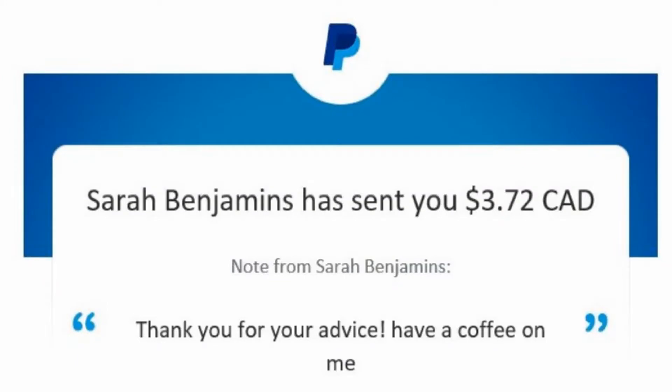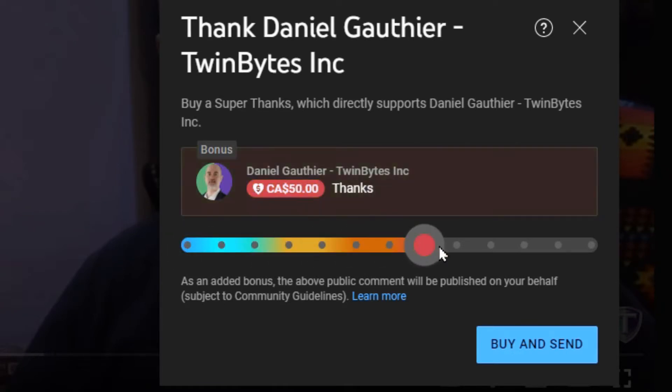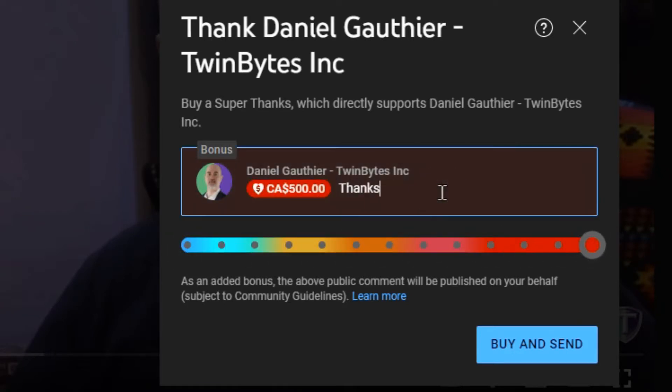First, I'd like to give a shout out to Sarah Benjamins — thanks for the PayPal donation. Other than giving me a thumbs up, which doesn't cost you anything, a PayPal donation helps keep me motivated to make more videos. You can also hit the thanks button below and choose a donation from a dollar up to $500. Anyway, let's jump into the video.